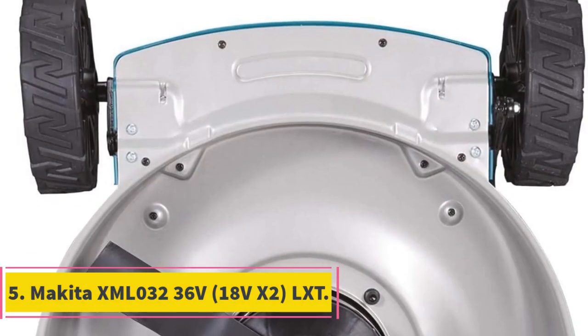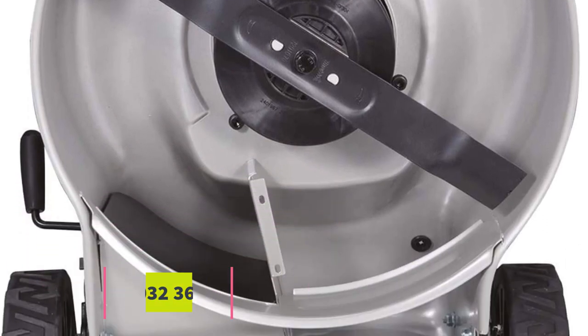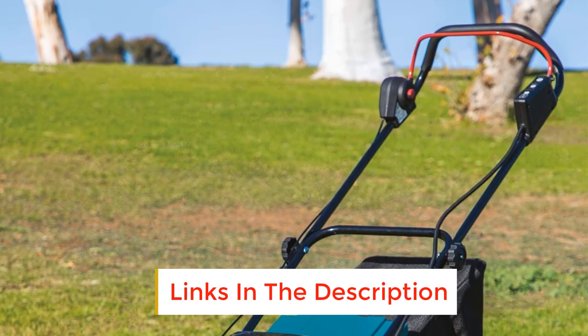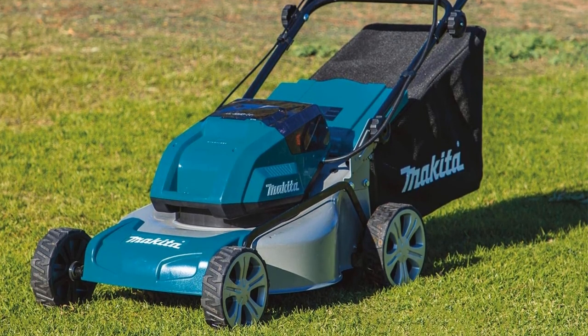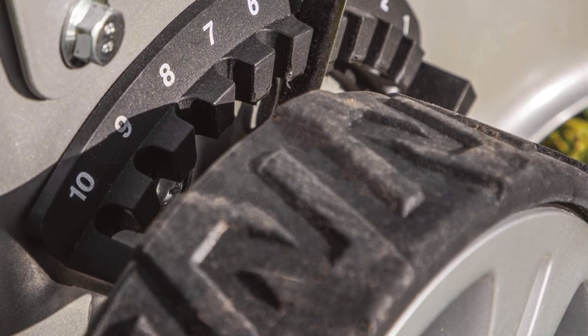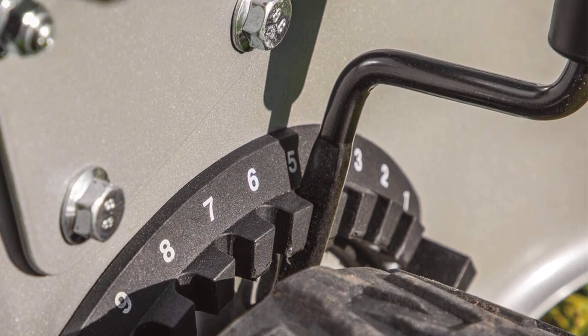Number 5: Makita XML 032 36V (18V x 2) LXT. This 36V lawnmower from Makita is easy to use, highly efficient, and cost-effective. It offers more torque than some gas-propelled lawnmowers, making it one of the best electric mowers for long grass. Made for the eco-conscious gardener, this lawnmower has no gas or fumes emissions.